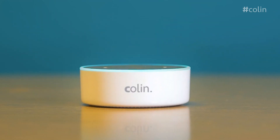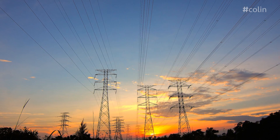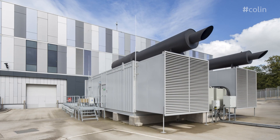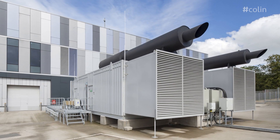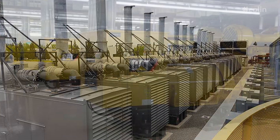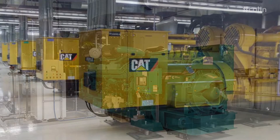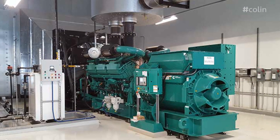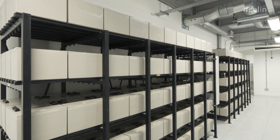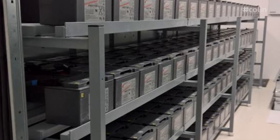So how does a data center work? Data centers need two very important things: electricity, and a way to keep everything cool. Data centers will have massive engines called generators, which can keep the whole data center running in the event of a power cut. It takes a little time for the engines to start up, so if there is a power cut, they have huge batteries which can keep everything going in between. Some of these battery packs are as big as your house — very very big!